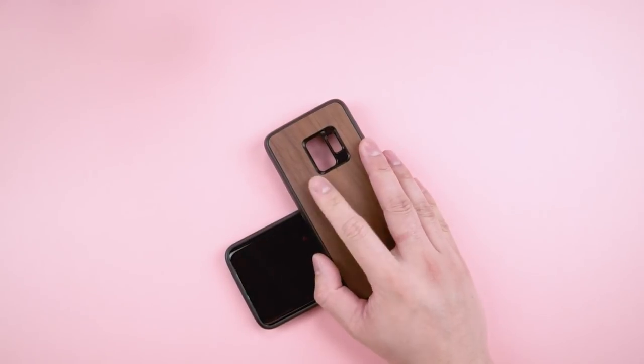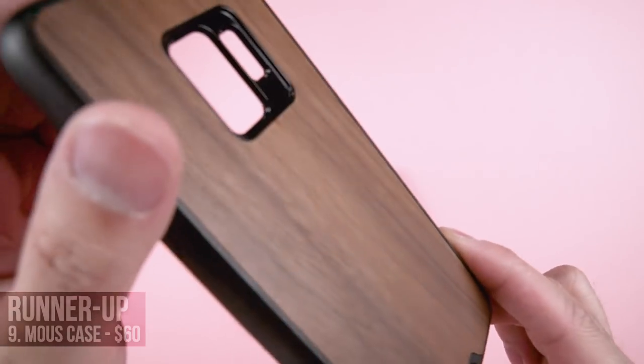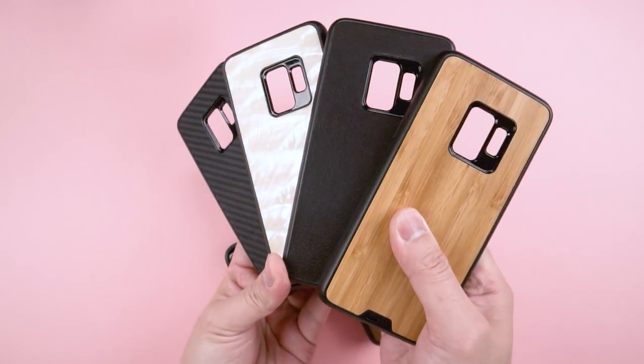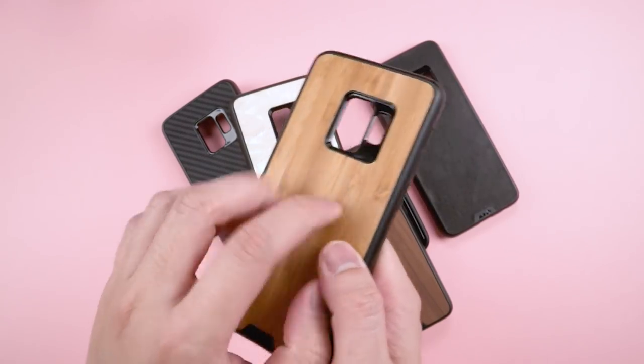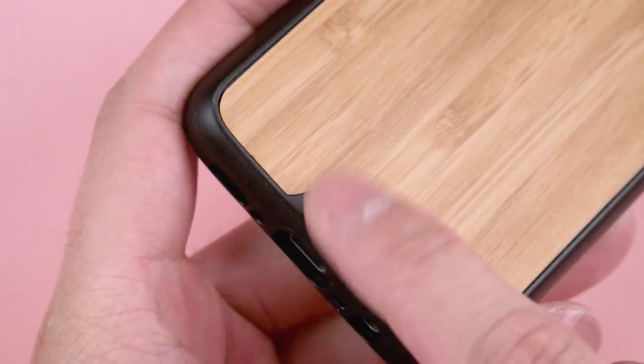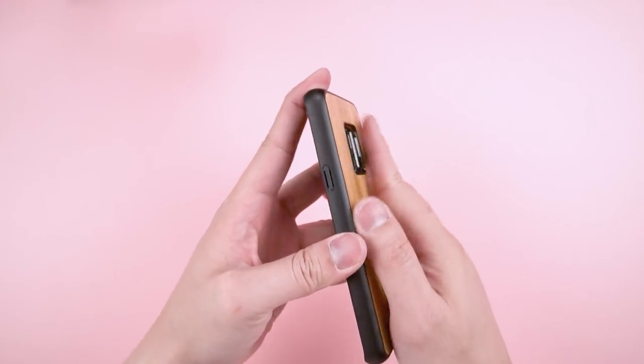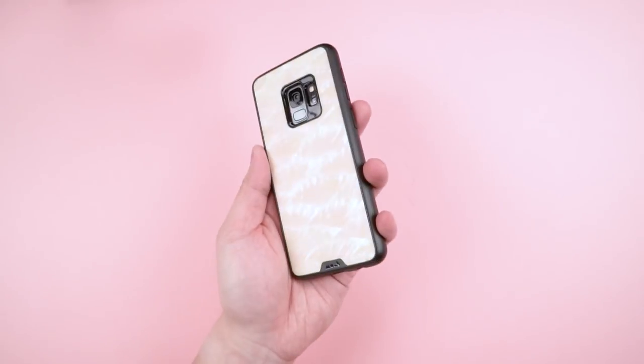Now if you don't mind some extra girth, check out my runner-up case, the Mouse Case. Both are great options in the protection department, but Mouse offers a few more back options — if you're Asian, they have bamboo too, which is my favorite. It's a smooth and sleek finish, so don't expect anything super grippy, and it's slightly thicker than the Solid Suit. Buttons are still clicky, your camera is covered, and who doesn't like a little seashell by the seashore?